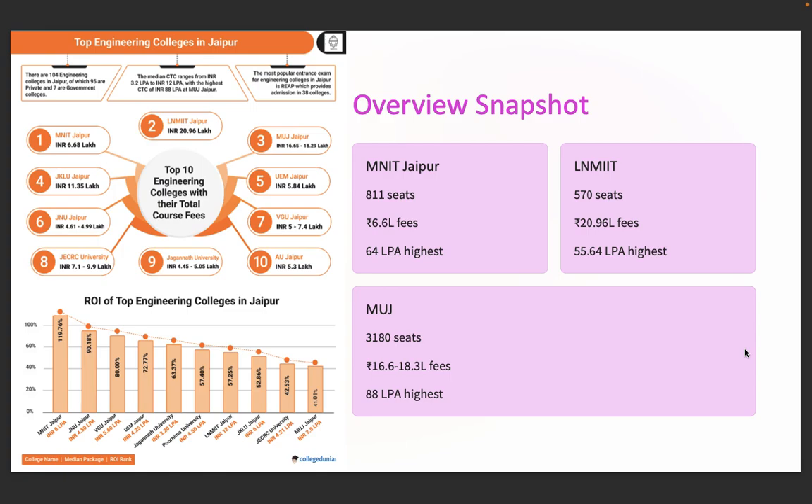These three form the core of premium options in Jaipur, but that's just the beginning. Here is the ROI chart and graph along with the fees comparison we've prepared for you.